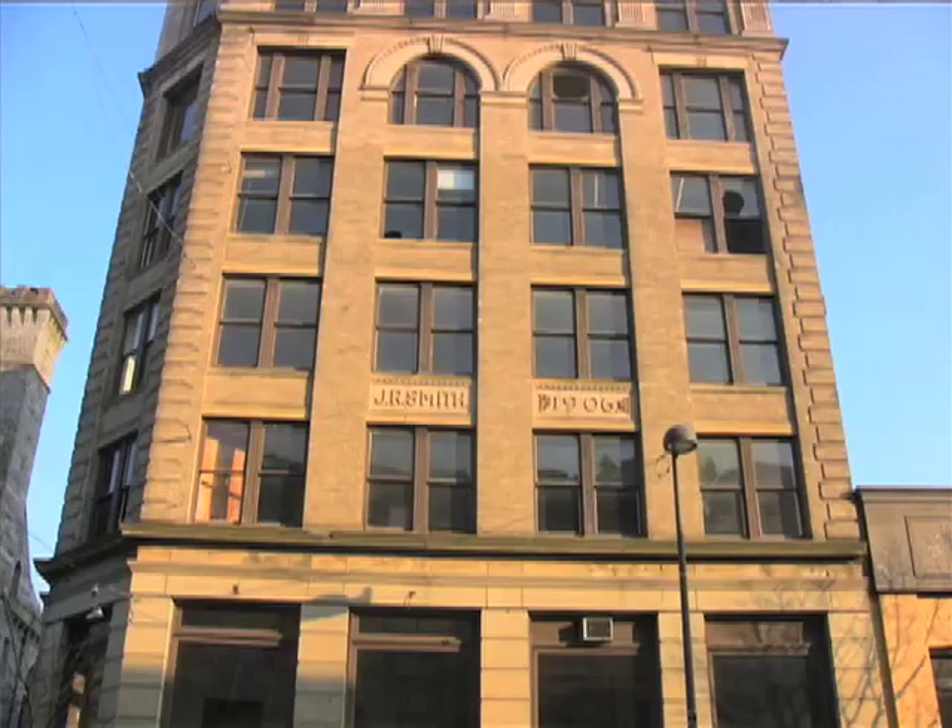A look at the past can really inform the future. The city has such a beautiful architectural layout — it was a planned city, built with industry downtown. Now that we don't have industry like we used to, it's really about imagination and creativity and positive energy to figure out what we can do with all these buildings, because you have to rehab and revitalize them before it's too late.